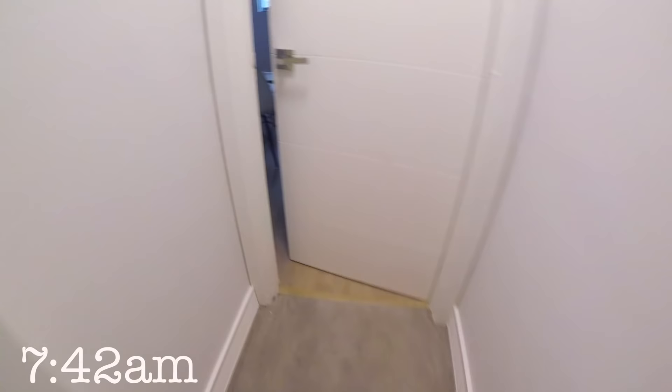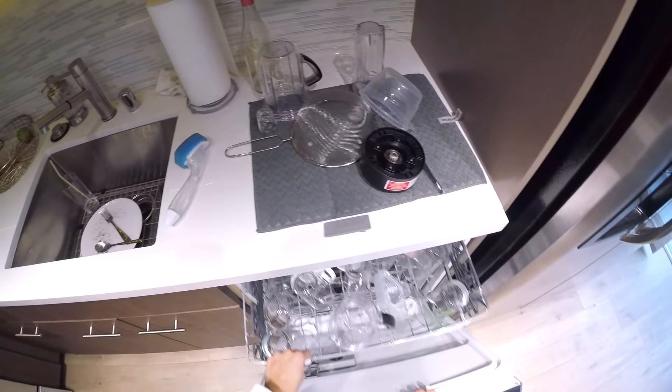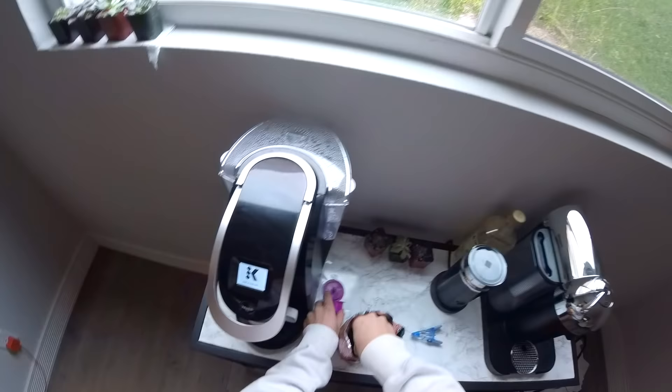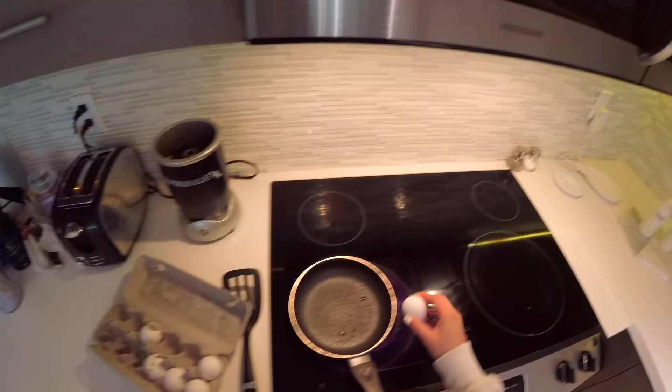My skin is looking good and fresh and it's ready for the day! Now I'm going to get some breakfast. I just moved to LA, which is why I don't have a dining room table and there are still boxes in my room. Every single morning I have lemon water, about two eggs, and a cup of coffee. I don't like to eat anything too heavy because I work out every single morning and I don't want to feel sick during my workout.